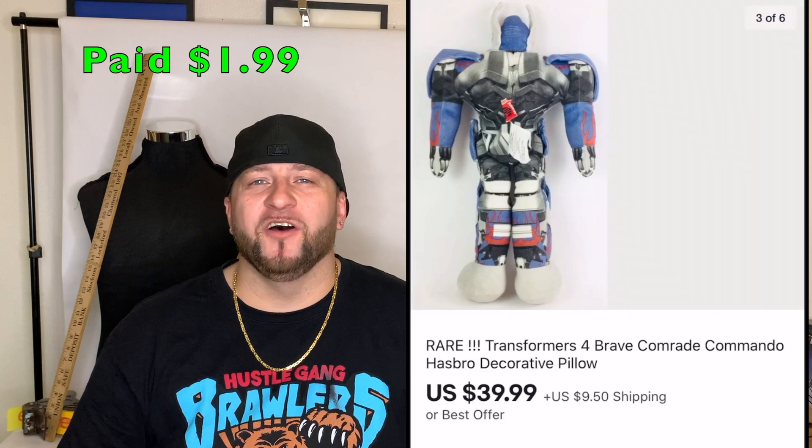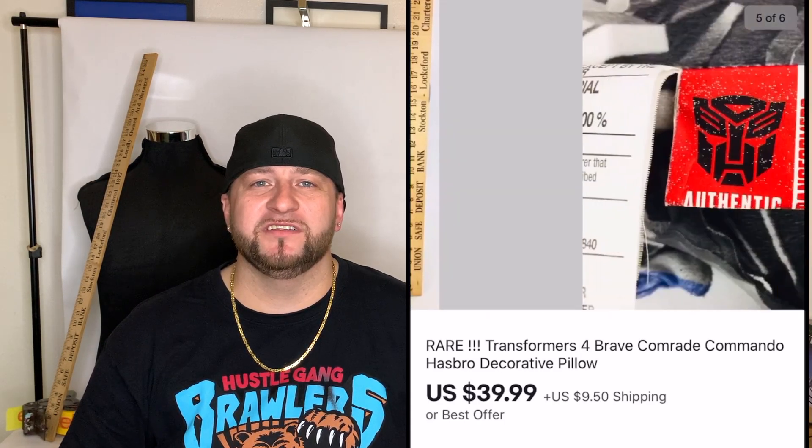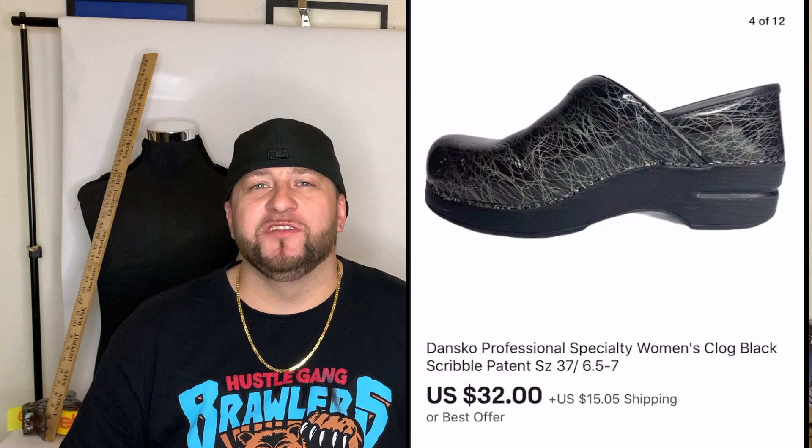The next item is a Transformers pillow I found at the thrift store — it was about four feet tall. I paid $1.99, looked it up and it was going for around $40. I picked it up, listed it, and it sat for about six months before finally selling for the full asking price of $39.99 plus shipping.